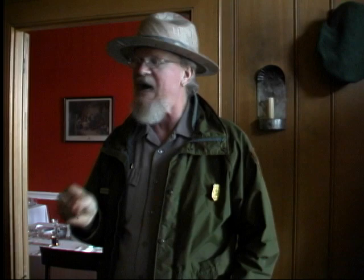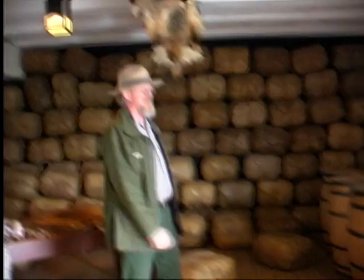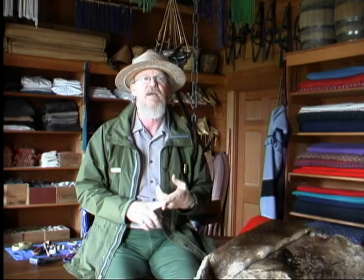Not only did the chief factors and their families live in this house, but everyone who lived inside the fort walls ate their meals in this house. So this is what the Hudson's Bay Company is all about — the fur trade. This is the Indian trade shop, where Native Americans would come to buy goods from the Hudson's Bay Company.